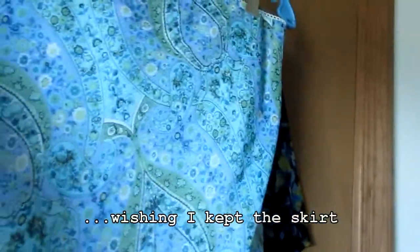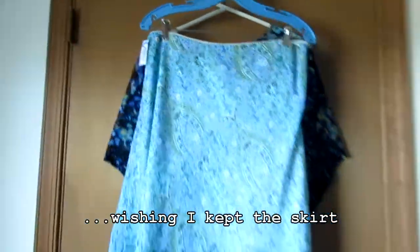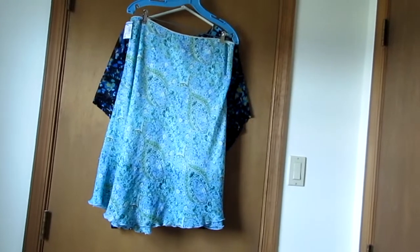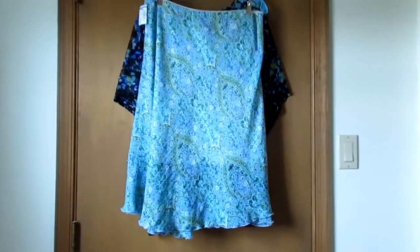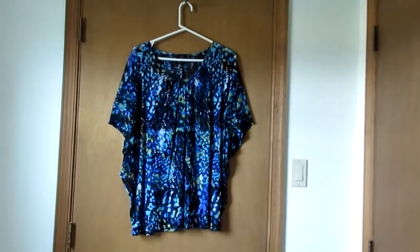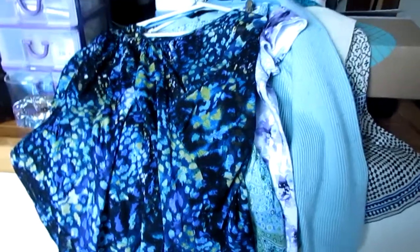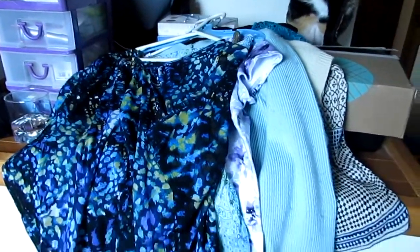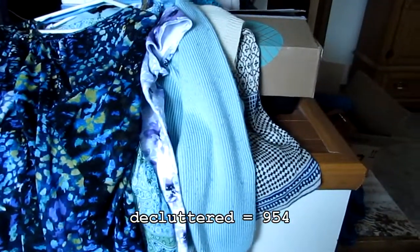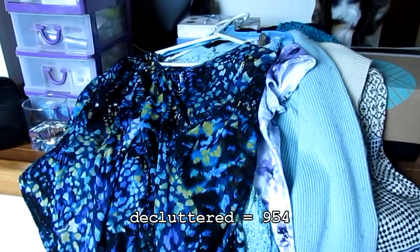The skirt still has the thrift store tag on it. I think I got it for a dollar, but I put it in my closet and I'm going to let this go because I don't really wear skirts. And finally this sheer top — I realized after I got it that I just really will never wear it. So while I was replacing the battery I counted these items, and this is seven items: six tops and a skirt. So this is seven more items.